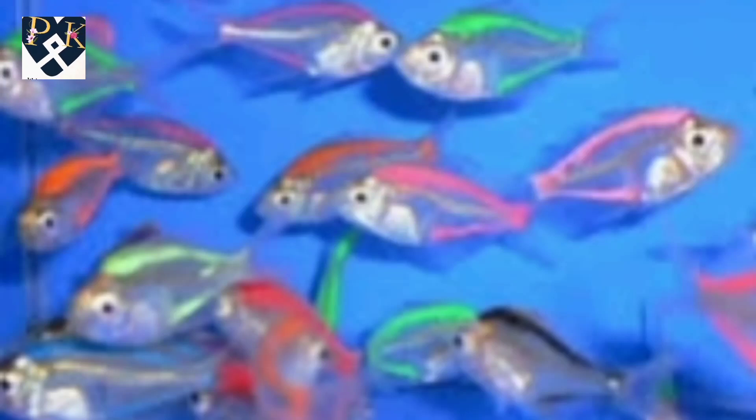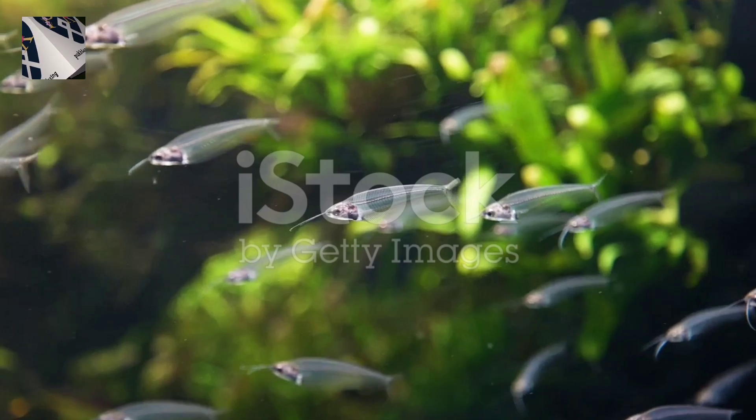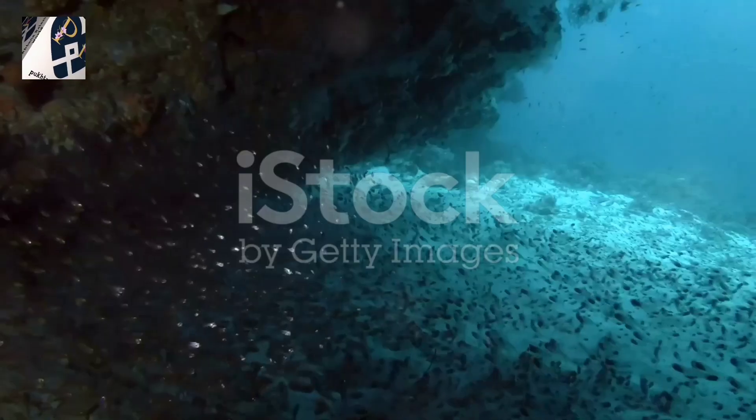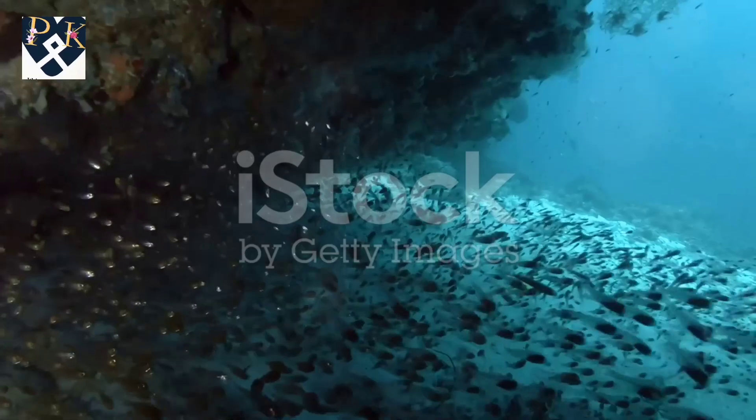What's something people don't know about Indian glassfish? They're like living X-rays in your aquarium. These tiny freshwater wonders are like nature's magicians, revealing their entire insides for all to see.